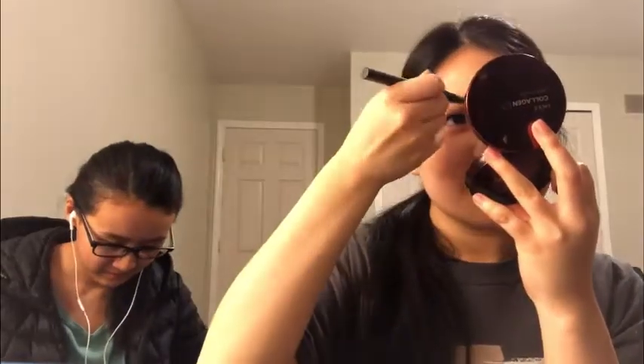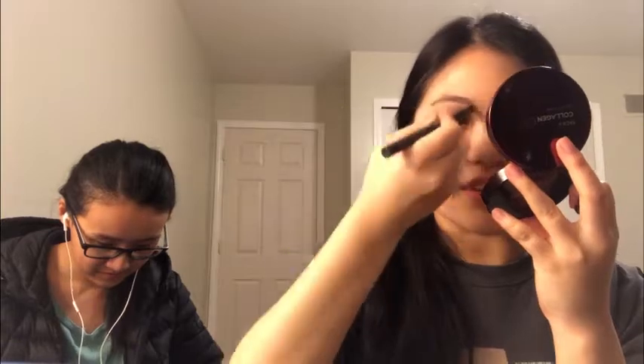This is an eyebrow pencil, and so I'm going to do my eyebrows next. I respect makeup artists — I think you need really good art skills to do this.